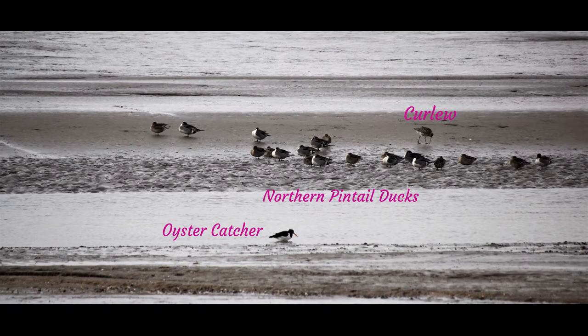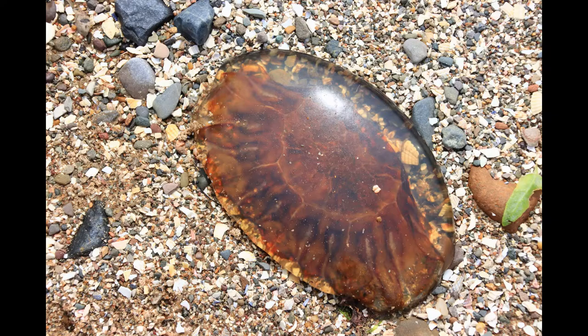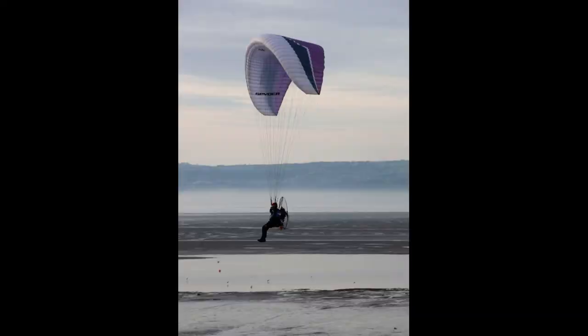You can see lots of wildlife in the estuary, but also evidence on the beach. This is the remains of a lion's mane jellyfish. As well as us walkers, lots of other people follow other activities here.